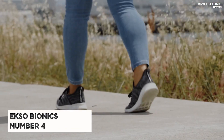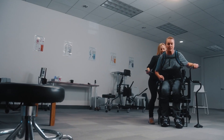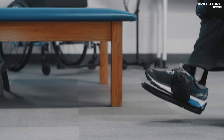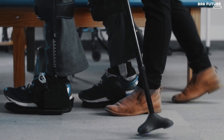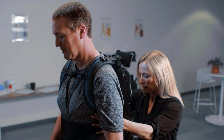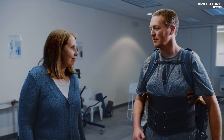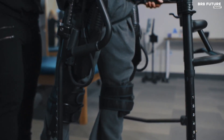Meet Exobionics — number four on our best exoskeletons list. It's not just a technology; it's a lifeline, a beacon of hope for those whose legs have been stilled by fate. In a world that often leaves the paralyzed and weakened behind, EXO emerges as a guardian angel. It's a wearable exoskeleton that breathes life back into the limbs, helping people with lower extremity paralysis rediscover the magic of standing and walking. EXO is a wearable robot that empowers physical therapists to treat those recovering from strokes and other conditions that have stolen their ability to walk.